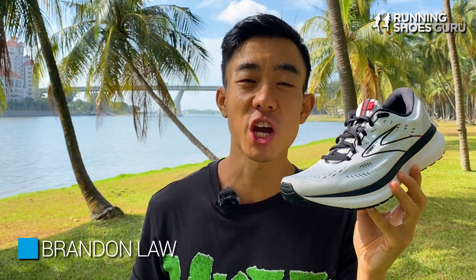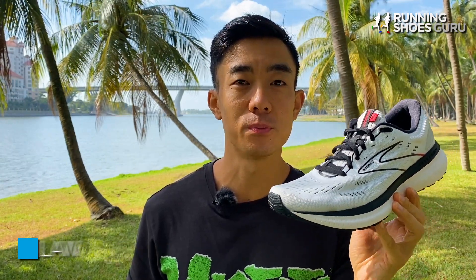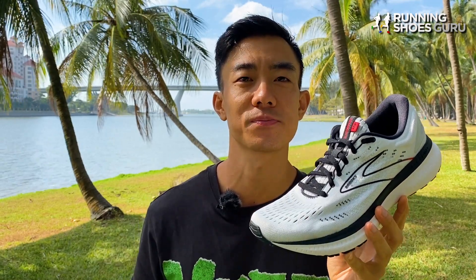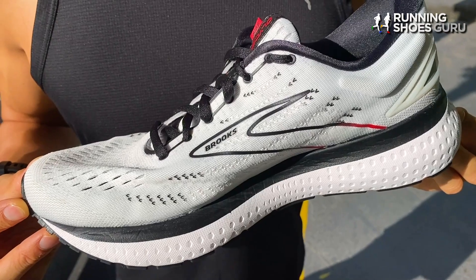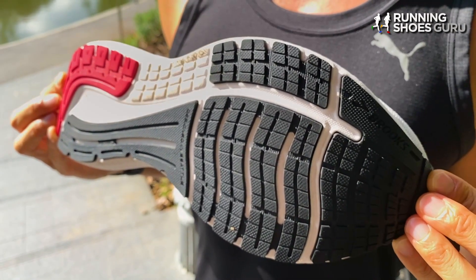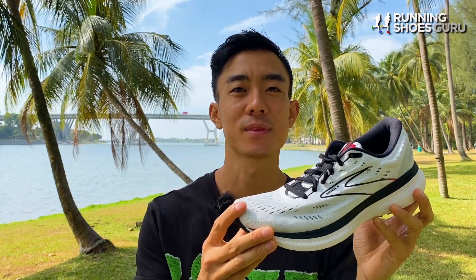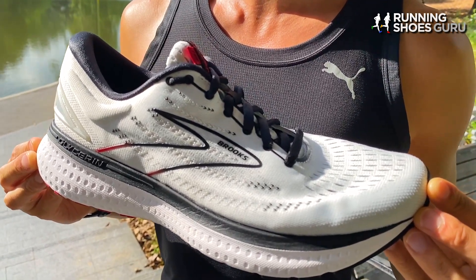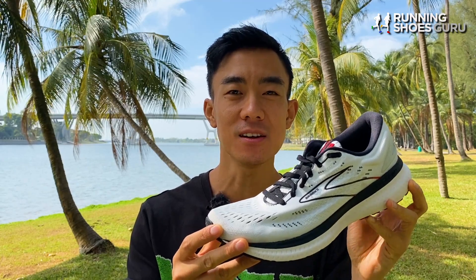Some brands believe that change is good, however Brooks believes in consistency and their best sellers like the Ghost and the Glycerin only receive minor changes to each update. The Glycerin has been using the same DNA Loft midsole foam since version 16 with only very subtle changes in midsole foam density. Version 19 still uses DNA Loft foam but it's a softer density than in version 18. It's got the same stack heights and remains the same price at $150, and it's exactly the same weight as version 18 — 10.2 ounces for a men's standard US 9.